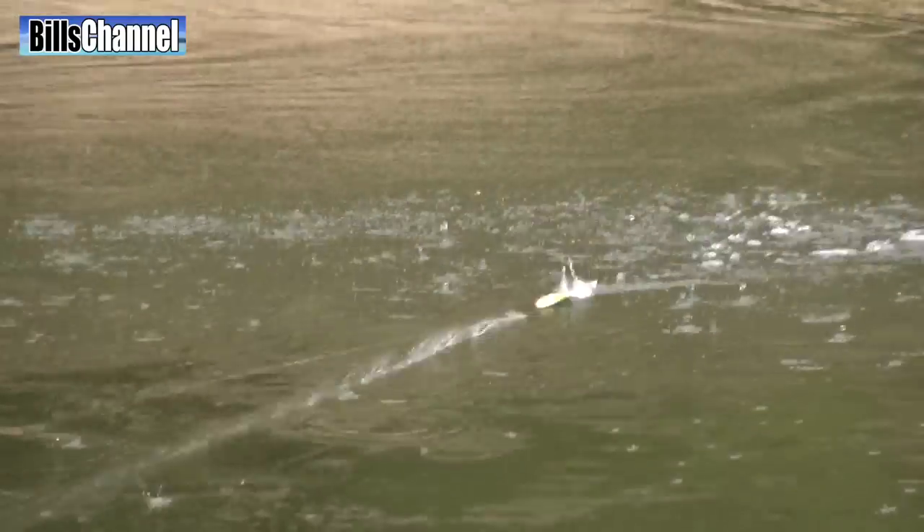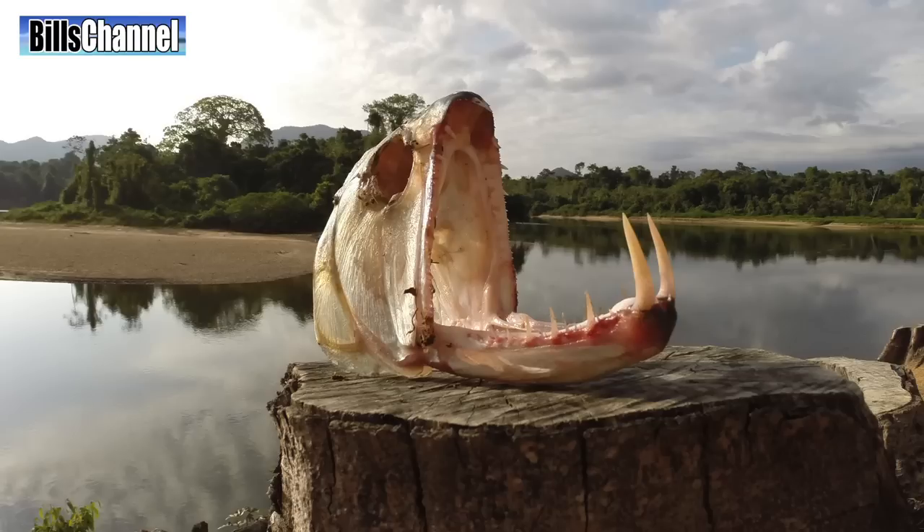Now in the next video in this series, Steve and I are going to continue our hunt for this famous vampire fish. So if you haven't subscribed already, make sure to do so now — you're not going to want to miss this one. This is One Scary River Monster.